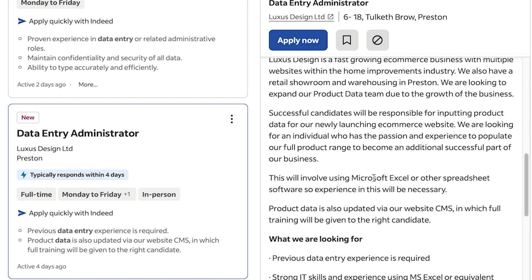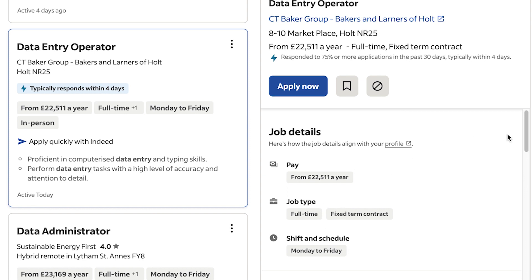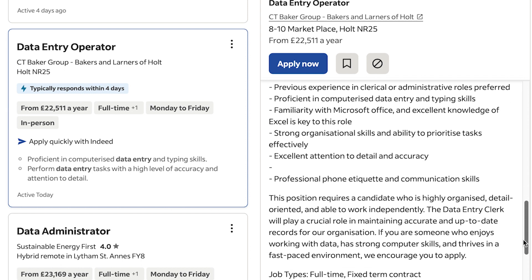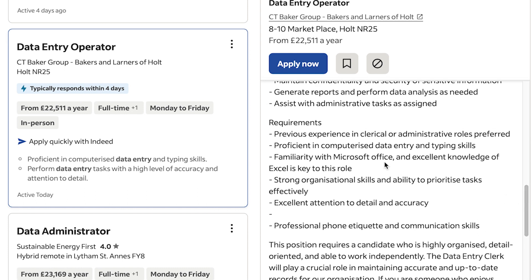One listing involves using Microsoft Excel or other spreadsheet software — experience in these will be necessary. Microsoft Excel is really very important here. There's also a Data Entry Operator role. These roles are basically about getting yourself into an office environment and moving on from there. Requirements include strong computer skills, data entry and typing skills, and familiarity with Microsoft Office.